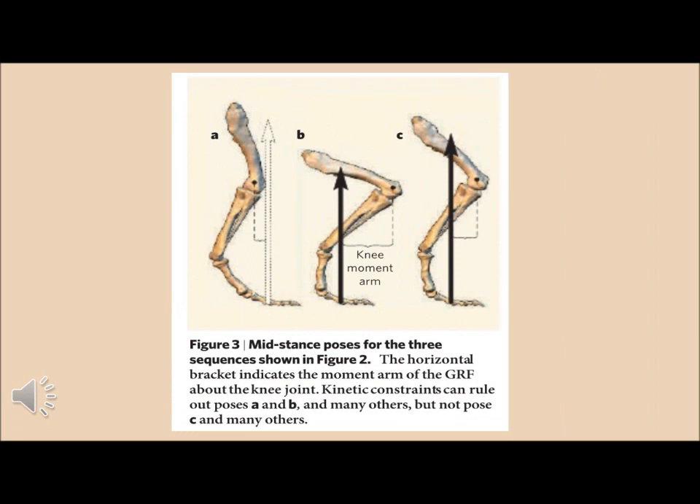In this image, three potential stances for T-Rex knees are shown. It is unlikely that stances A and B are the correct T-Rex stance, because stance A would not provide as much power to the leg, and stance B would probably cause harm to the dinosaur due to over-bending of the knee. Stance C is the most likely stance the T-Rex used because the GRF would be most effective at pushing the dinosaur forward.